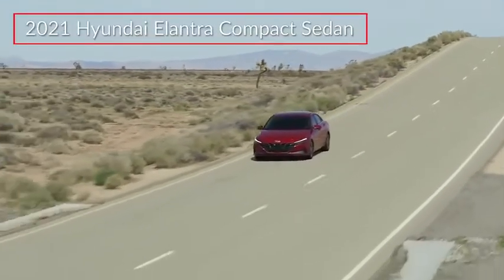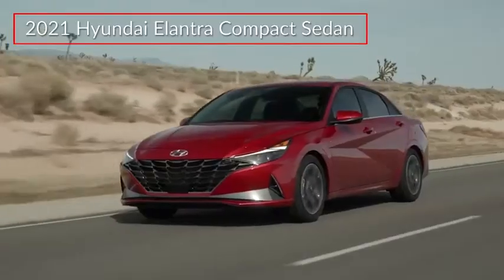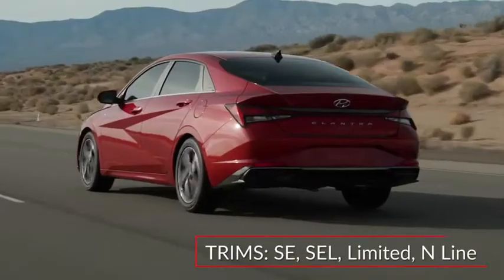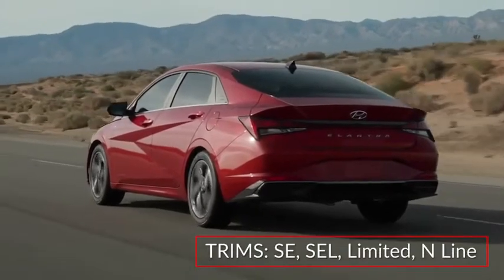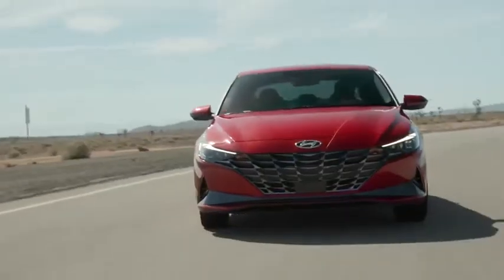The 2021 Hyundai Elantra launches a seventh generation of the popular compact sedan, featuring bold new styling and advanced standard safety features. Trims for the Elantra include the SE, SEL, Limited, and performance-tuned N-Line. The Elantra Hybrid is covered in a separate report.